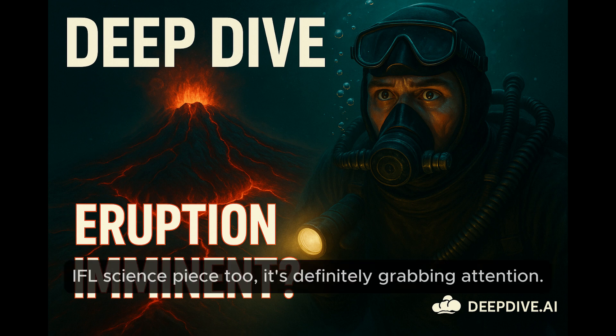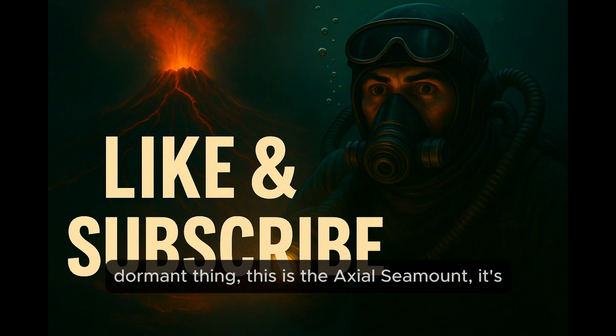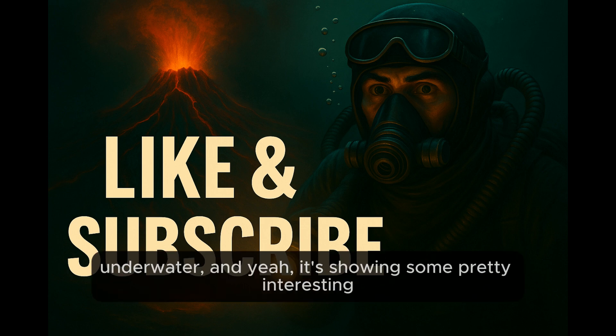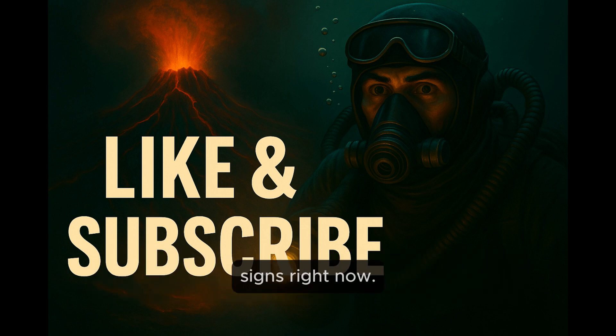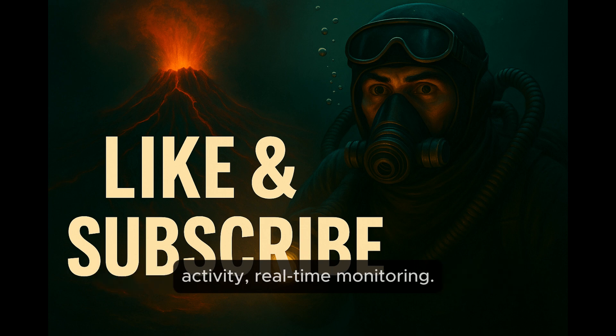I saw that IFL Science piece too — it's definitely grabbing attention. And we're not talking some dormant thing. This is the Axial Seamount. It's showing some pretty interesting signs right now. There's definite activity, real-time monitoring.